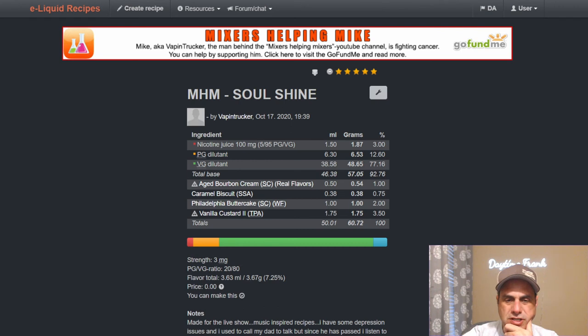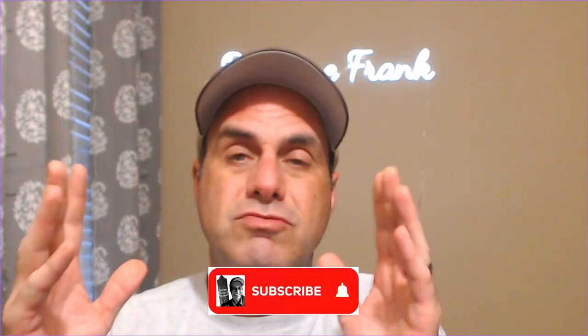Vaping Trucker — Soul Shine, mixers helping mixers — there's a Go Fund Me on May 7th; click that and go find him, guys. There's a link in the description. Aged Bourbon Cream from Real Flavors at one percent, Caramel Biscuit SSA at 0.75%, Philadelphia Butter Cake at two percent, and Vanilla Custard Two at three-and-a-half percent. So guys, you can see this flavor gets a lot of love — it's only less than two years old. TFA Vanilla Custard Two right now is my favorite vanilla custard. Nothing against Custard Premium or any other custard — that one, to me, is just the best one.